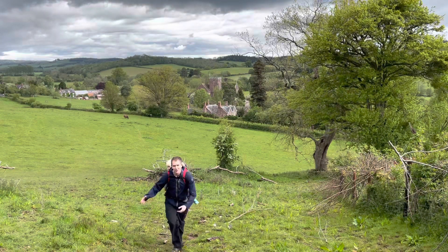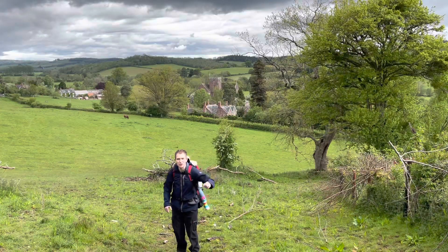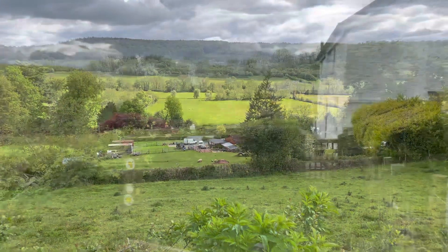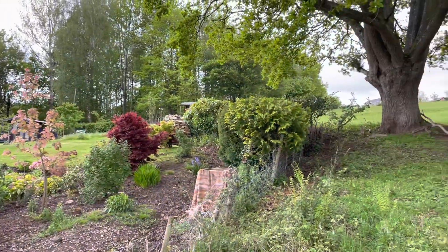You can already see some lovely views towards the Abbey as you head up to the common. Beautiful Herefordshire scenery to send you on your way, heading out past this beautiful cottage and upwards towards the common.